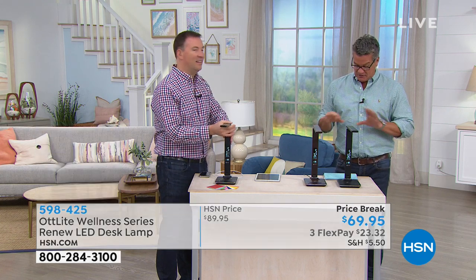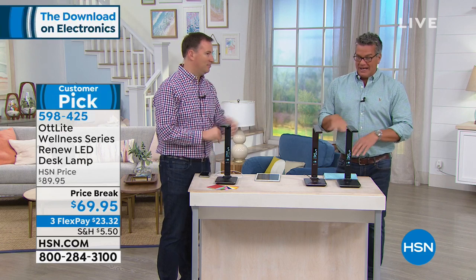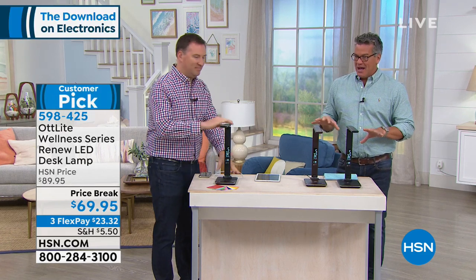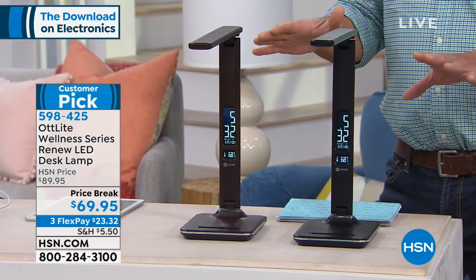Our price at $69.95 is a steal. You have your choice of black or brown — it has a really cool, almost leather-looking finish on it.